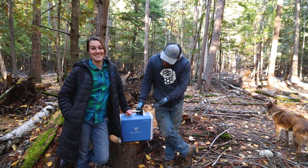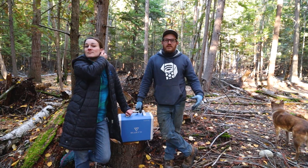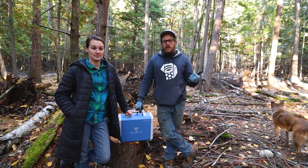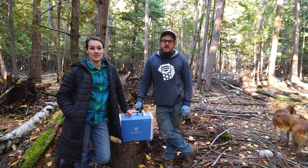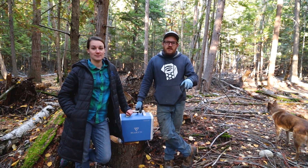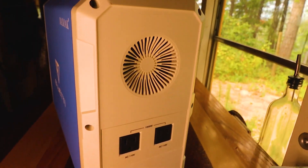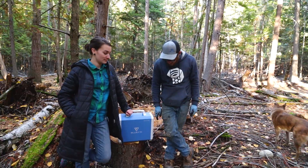This is called the EB-150. It has 1,500 watt hours. It runs an AC load at 1,000 watts. You can run DC off of it as well, and you can also plug in your phone or your computer directly into it.